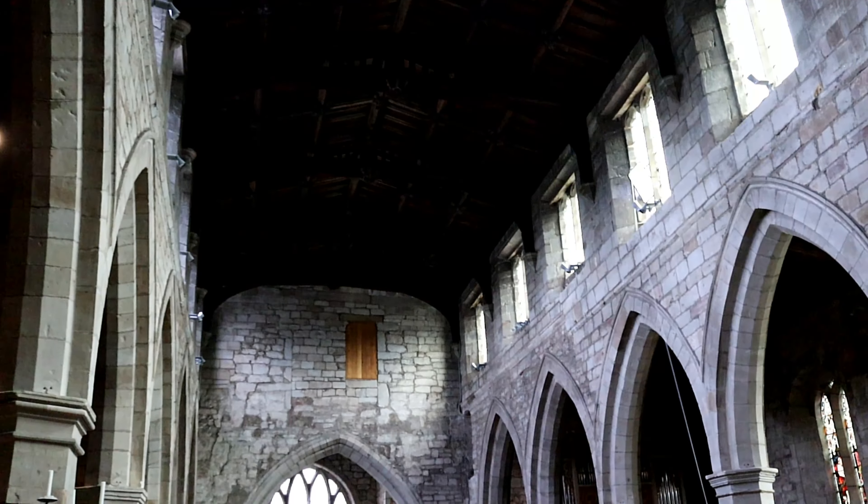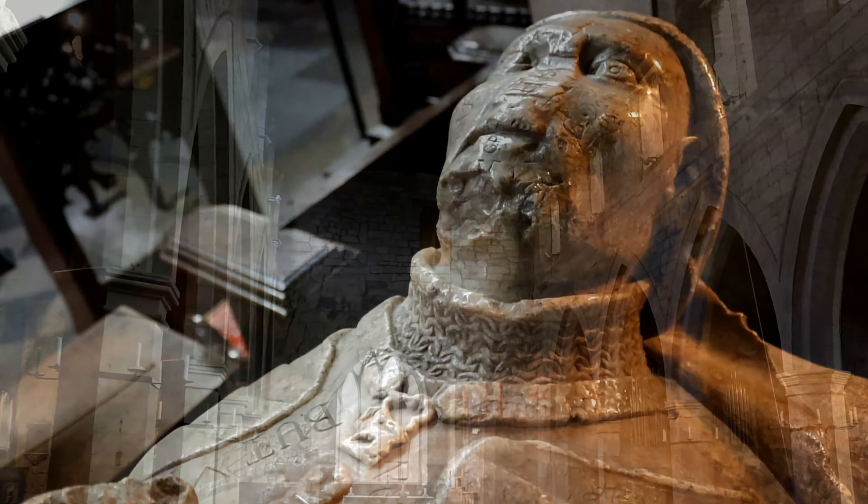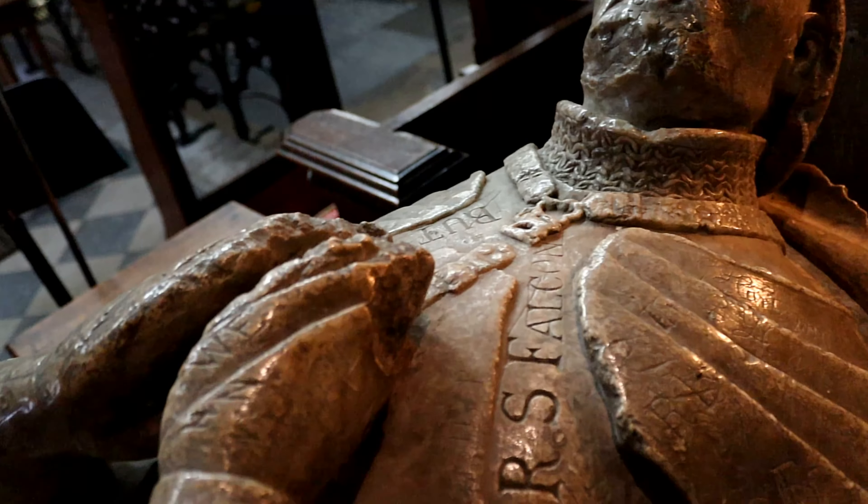With a keen eye, you can see the different building periods in the stonework. The church has been visited for hundreds of years, evident by the carvings in this effigy.